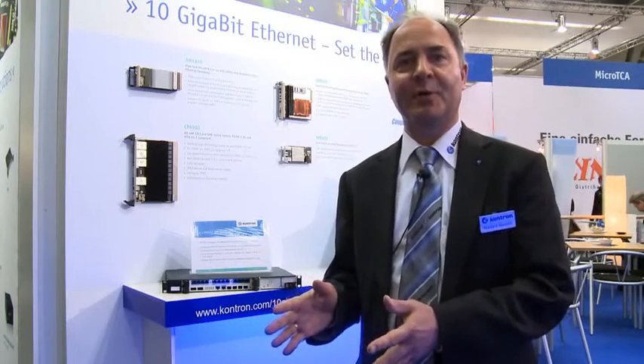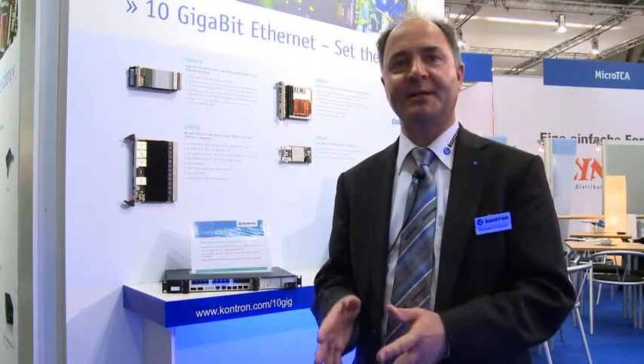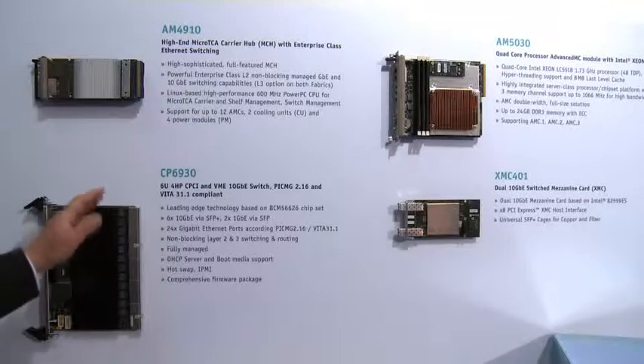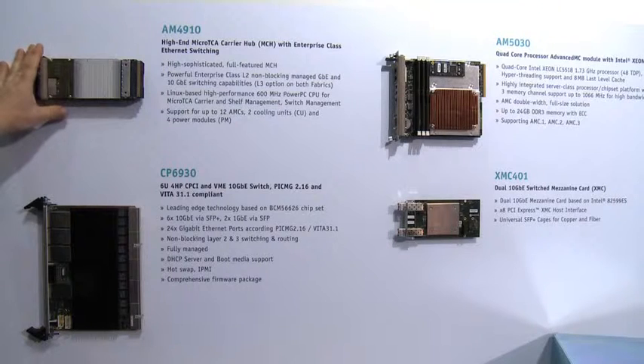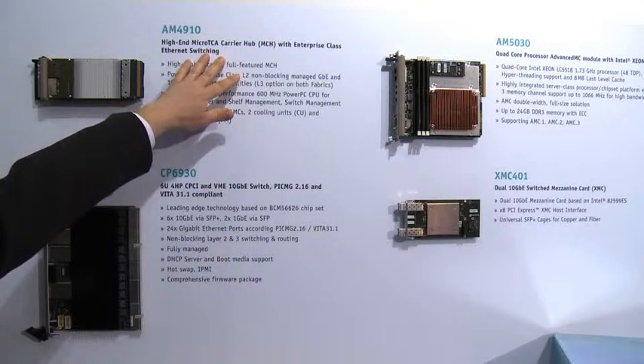One trend we see across different industries is the continuous need for higher bandwidths — inside the system with 10 gigabit switching fabric technology on backplanes for ATCA and micro TCA, and on the front side with fiber optic or copper links. We need to provide the necessary switching technology, and one of the new products I want to show at Embedded World is a 10 gigabit Ethernet switching capability in AMC and micro TCA systems.